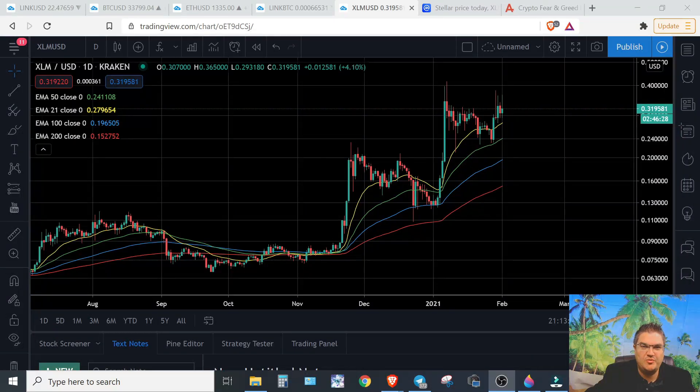Hey everyone, welcome back to 5-Day Crypto. My name is Chase and today we're going to talk about XLM, also known as Stellar. We're going to look at the short-term moves that we've been in, some of the longer-term moves that I think we're forming, and what the future looks like for XLM the rest of the year and moving forward. So let's go ahead and jump right in.